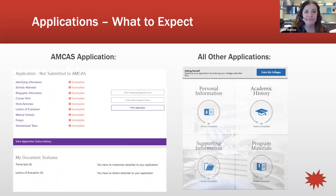For pharmacy and optometry, applications open around July. On the left-hand side, the AMCAS (MD) application looks like a dashboard with sections for identifying information, schools attended, coursework, letters of evaluation, and medical schools. If you're getting a committee letter, you only list the committee letter in AMCAS — do not list your individual letter writers. In ADSAS, list Alexis as the committee letter writer for dental schools.